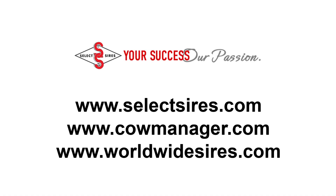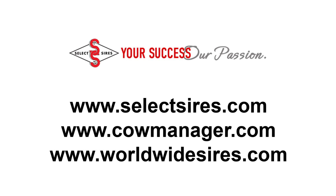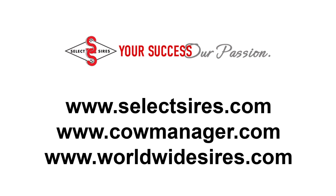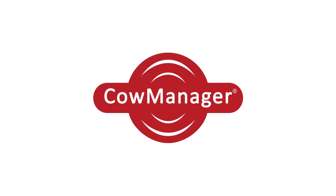For more information, there are three websites: SelectSires.com, CowManager.com, and WorldWideSires.com. You can also contact your Select Sires sales representative — all the trucks have information on Find My Cow and Cow Manager. That was Dr. Ray Noble, Vice President of Technical Service Programs at Select Sires, for Dairy Herd Management. I'm Pam Frontwell. Thank you.